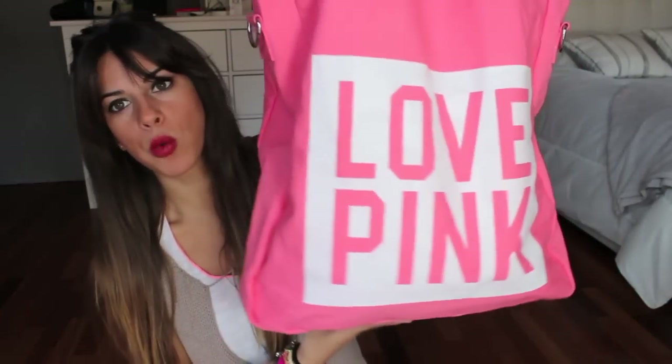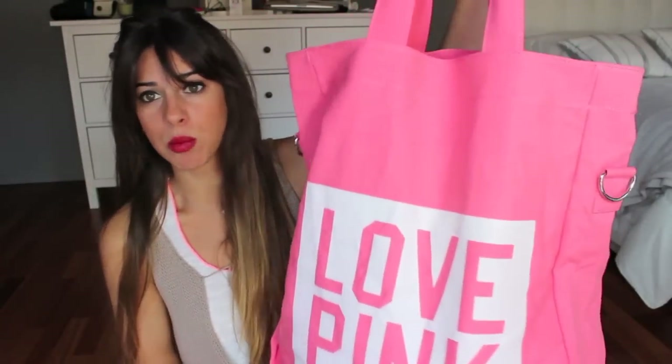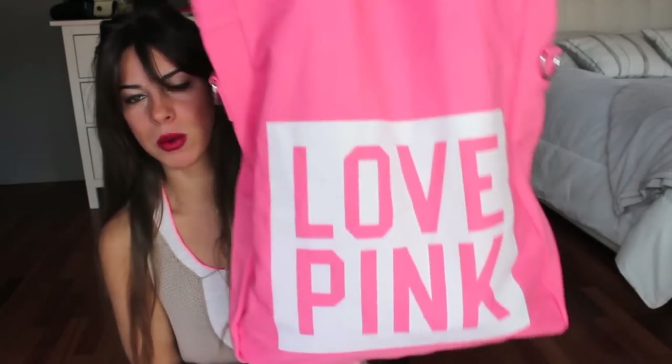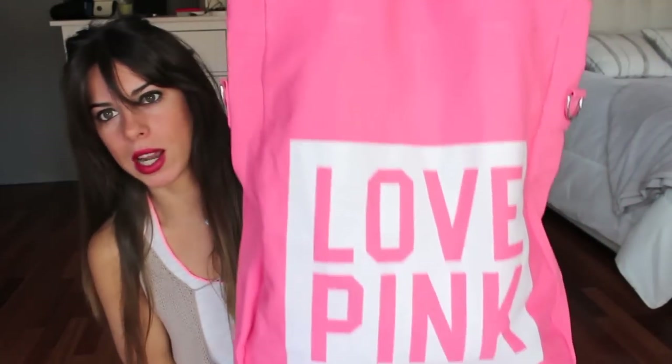La bolsa que utilizo este año es esta. Es muy grande y caben muchísimas cosas. Pone 'Love Pink' por delante y por detrás, es toda rosita y es buenísima. La verdad es que cabe mucho, todo lo que tengamos que llevar dentro cabe. También tiene una asa larga — ahora no la llevo puesta — pero si lo queréis porque resulta más cómodo, también lleva el asa larga para que la podamos cruzar.